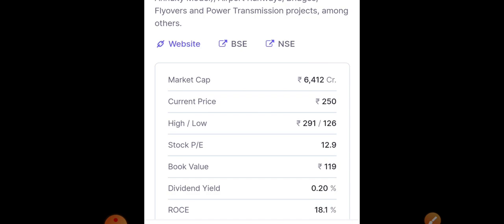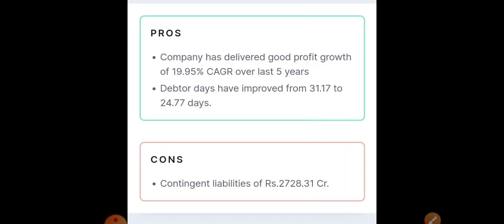The current price is around 250, with a 52-week high and low of around 291 and 126 respectively. It hasn't given much momentum yet so further momentum may be seen — it is in a very good consolidation phase. Book value is 119 and Return on Capital Employed (ROCE) is also very good at around 18.1 percent.